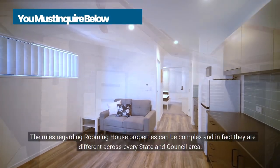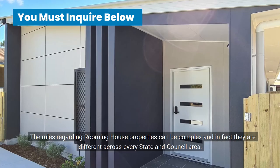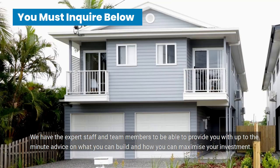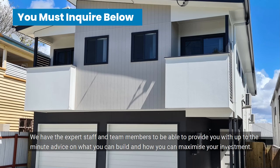The rules regarding rooming house properties can be complex, and in fact they are different across every state and council area. We have the expert staff and team members to be able to provide you with up-to-the-minute advice on what you can build, and how you can maximise your investment.